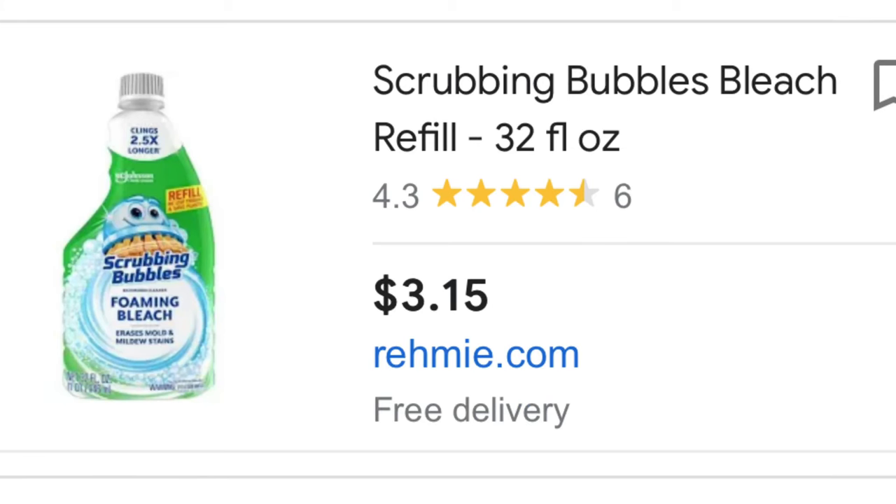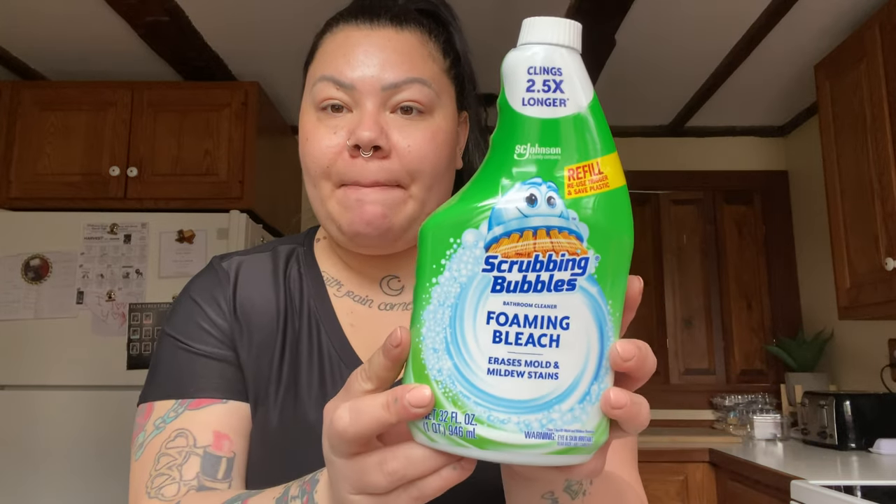Sticking with household items — Scrubbing Bubbles bathroom cleaner foaming bleach, which erases mold and mildew stains. I already use this and my bottle is almost out. This is a refill, full size — it retails for way more than $1.25. If you already have the spray nozzle, just put it on. It's 32 fluid ounces, full size, brand name — really good deal.